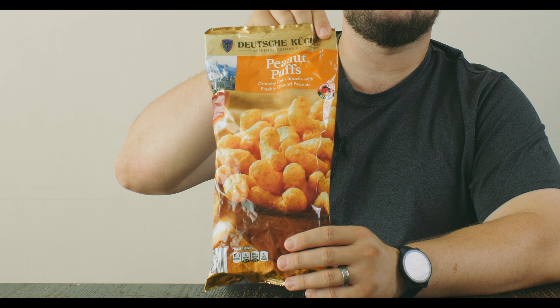Hello, thank you for joining me today. My name is Greg. I like to try a lot of different snacks, and today I'm trying a snack that was provided to me by my sister and brother-in-law.